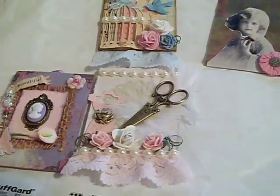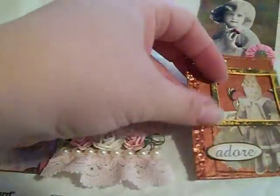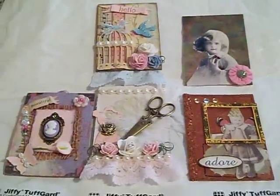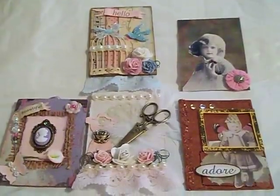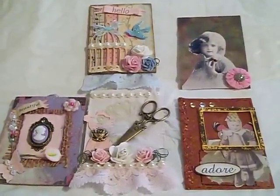Those are my ATCs and I can't wait to put them in my ATC folder. I'll have to share that with you so you can see how I store them. Thanks and have a great day. Bye!